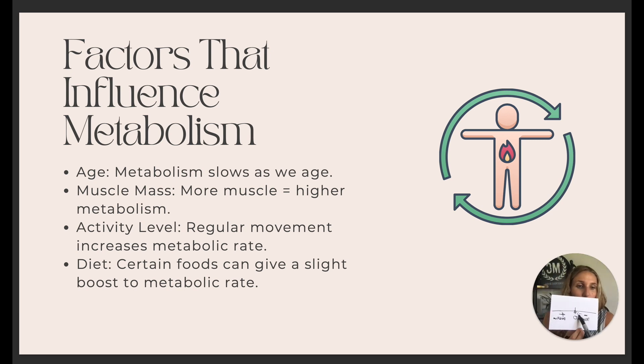Your activity level makes a big difference — it's going to increase your metabolic rate. Your diet will also have a slight boost in your metabolic rate. So having a healthy diet and a good regular exercise routine is going to help you boost that up.